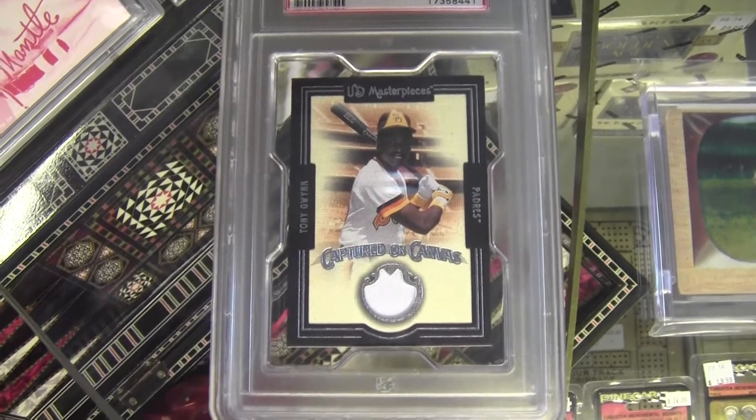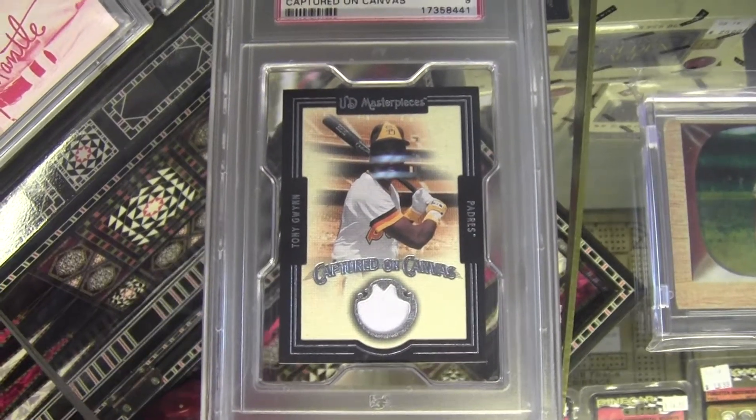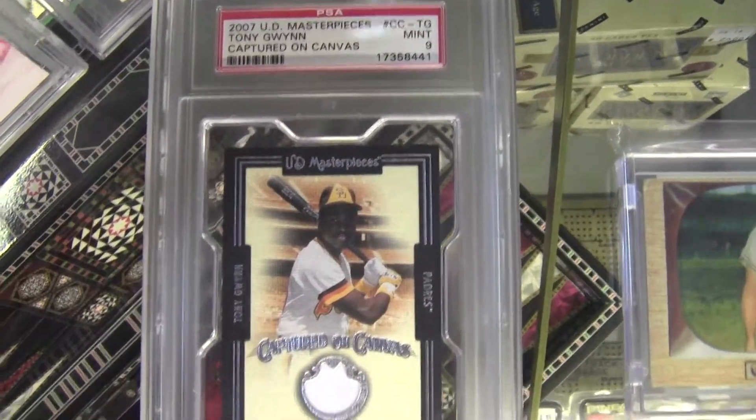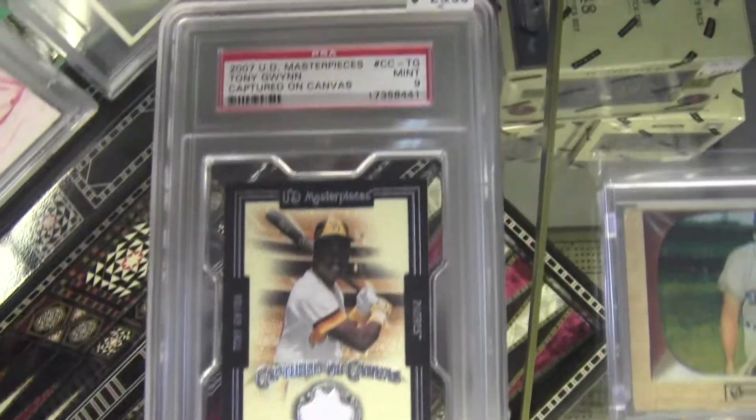Shout out to Nevermore1115 on this 2007 UD Masterpieces Tony Gwynn PSA 9 Mint Graded Relic for $25.